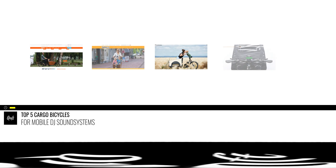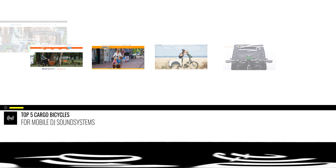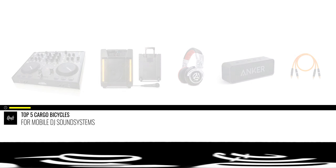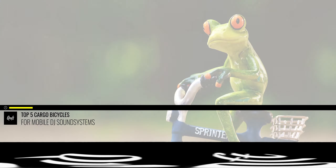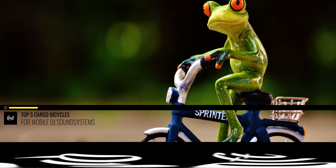Since 2019, the number of cargo bicycle companies has increased from 4 to 15 brands worldwide. But not all of them have a ride model that might suit a mobile DJ sound system. Apart from the special requirements for DJs, the ride should also have some options to use lights or audio with it. Most importantly, where you DJ with it, it should look anything but an ordinary bicycle. So here are my personal top 5 cargo bicycles that can be used and customized as a mobile sound system.